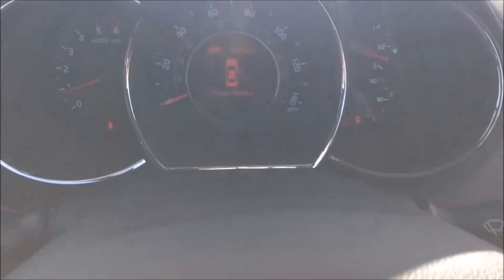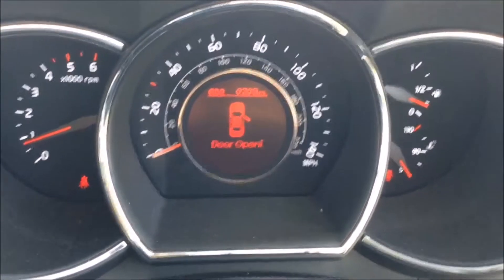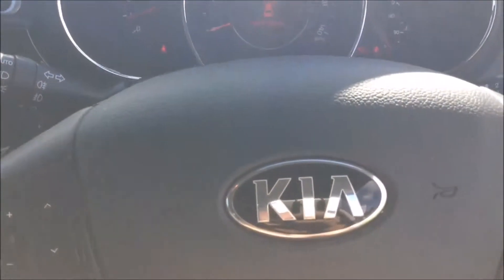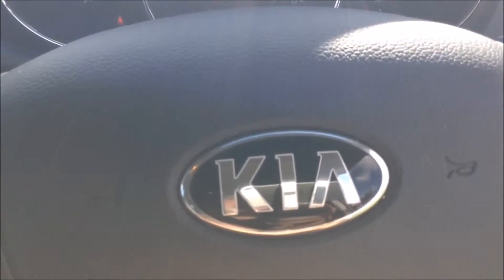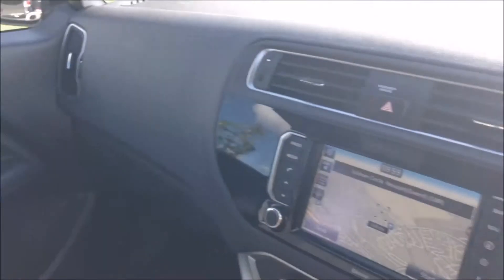On the main dash you'll be able to see this vehicle has currently done 9,393 miles. This vehicle will come with the remainder of the seven-year Kia warranty. For more information, don't hesitate to click on the link in the video.